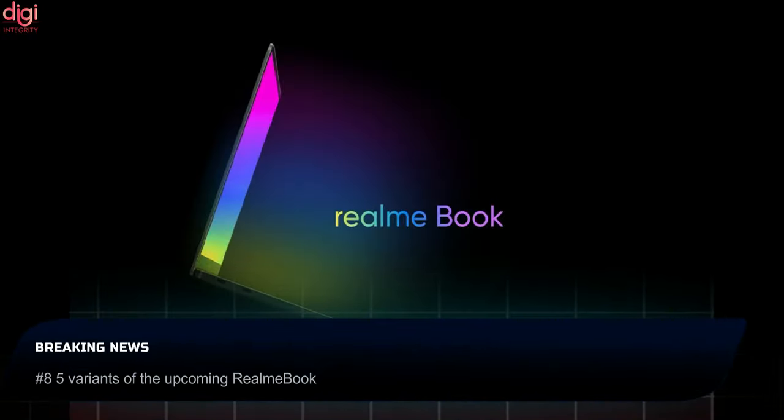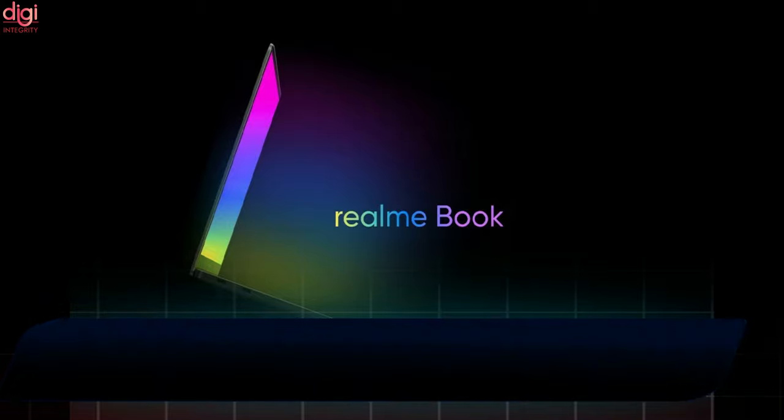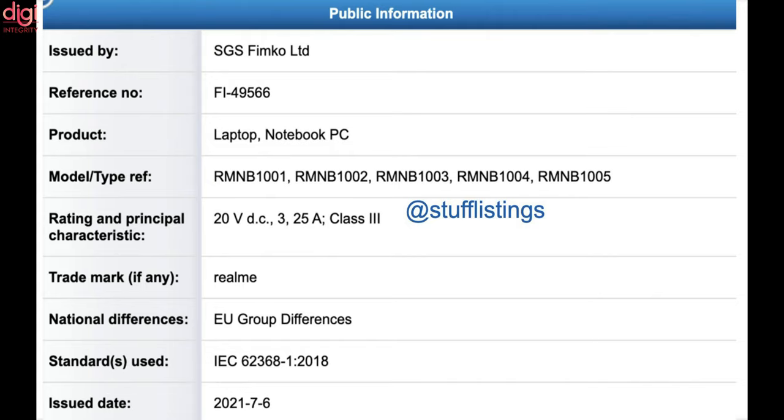As per a new leak, the upcoming Realme Book laptop, launching in up to 5 variants, has received SGS FIMCO certification. The model numbers include RMNB 1001, 1002, 3004, and 1005.